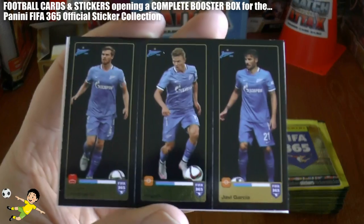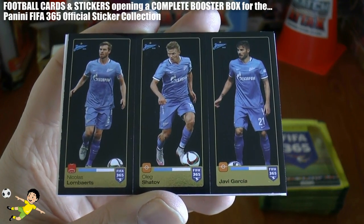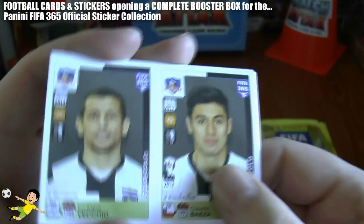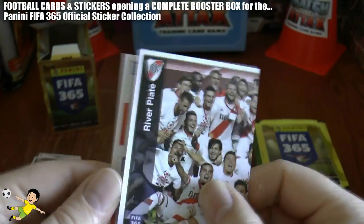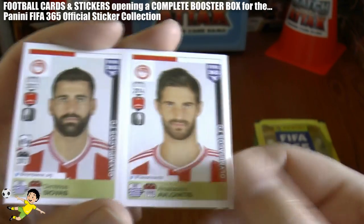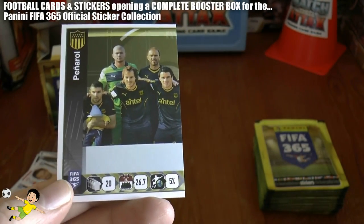Next one out. The Zenit players — Lomberts, Shatov and Javi Garcia. Vecchio and Baeza continue the sticker pack opening. River Plate, of course, fantastic Argentinian side. And Olympiacos players, Siavasan and Lonitas. And finally the Uruguayans, Penarol there.